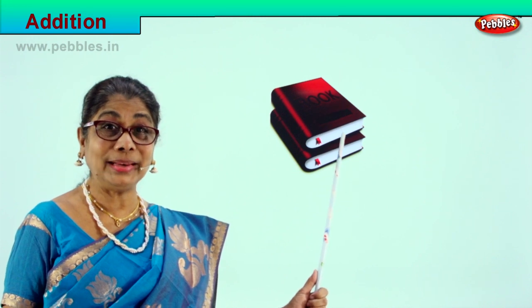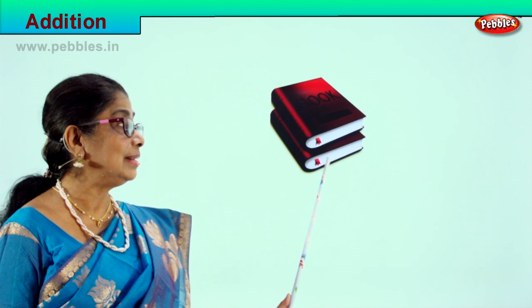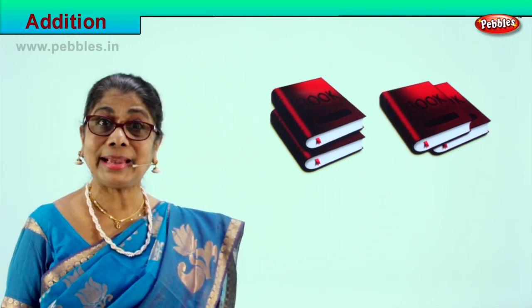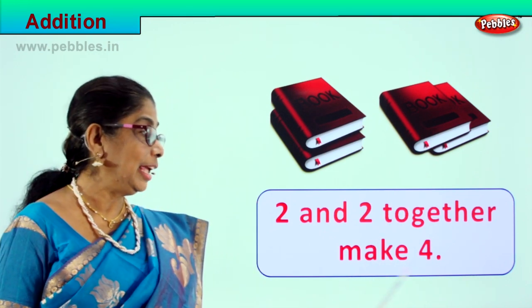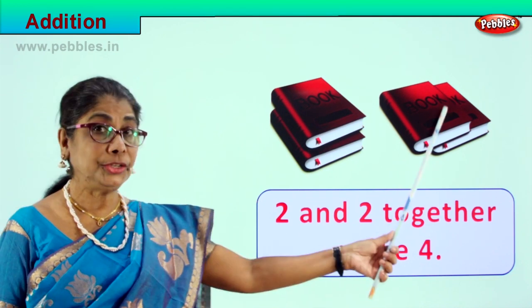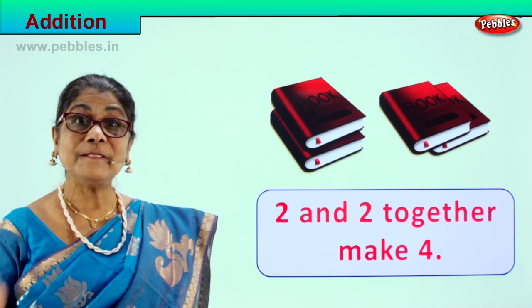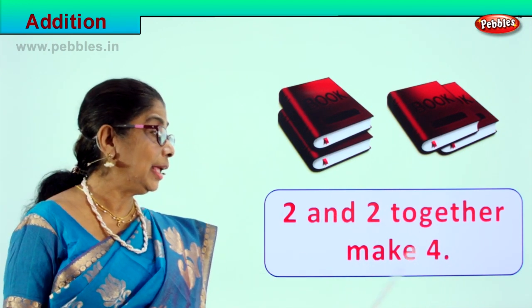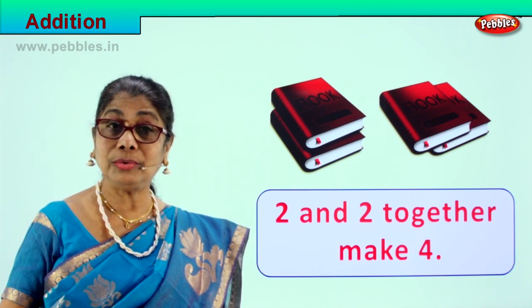Look at the picture carefully. You have a lot of books — count: one, two. There are two books here. Two books and two more books together make four. Two and two together make four books: one, two, three, four. Two and two together make four. Count them together using both your hands. Did you enjoy? Yes!